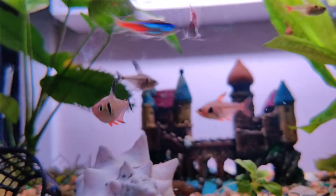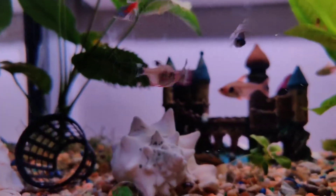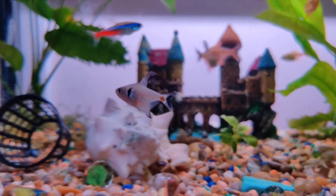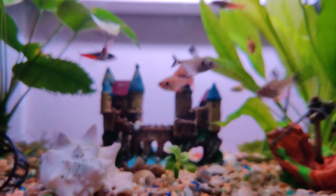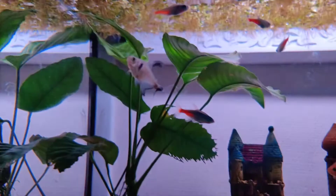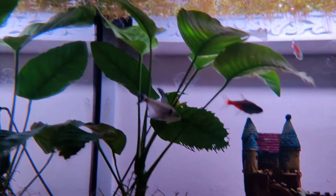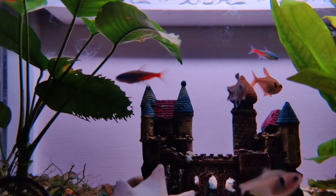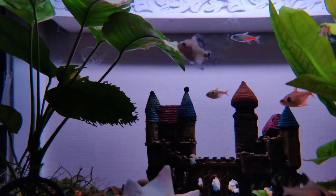On the other hand, the male black phantom is still being a bit aggressive — he's still chasing most of the fishes all the time. But they've all gotten used to him; maybe it's part of their play or just fun.